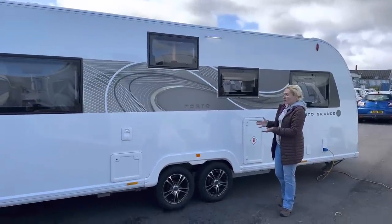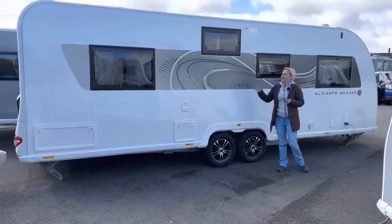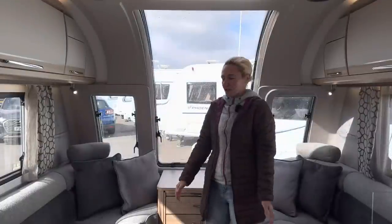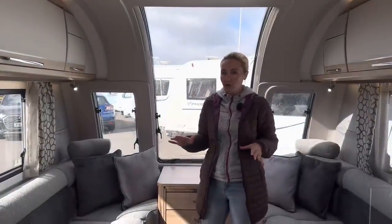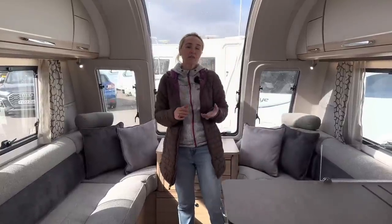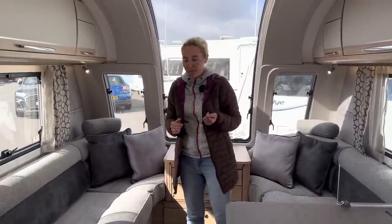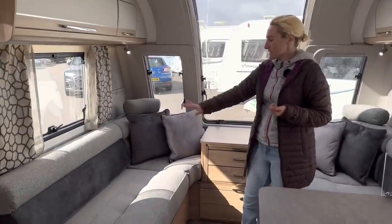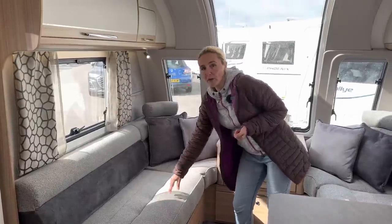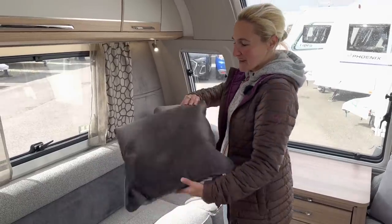The exterior of the Porto is quite simple but it is a good-looking van. Because it's not as long as some competitors it should be a little more manoeuvrable. Inside, in the lounge area, we have an alarm and tracker as standard, and a 40-litre fresh water tank, which is really useful when you're on site and don't want to keep filling up aqua rolls. The sofa has a good sturdy grey fabric that feels like it'll take plenty of wear, with well-bolstered seats.